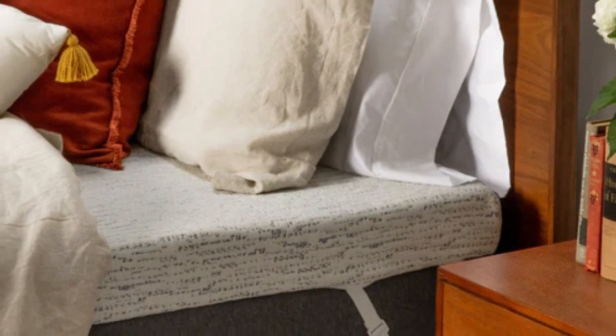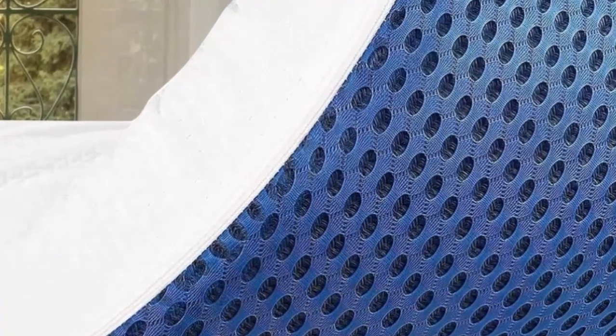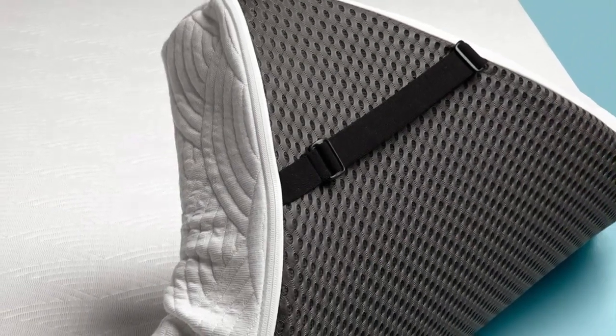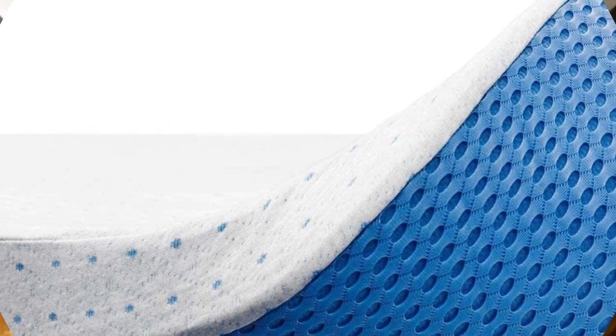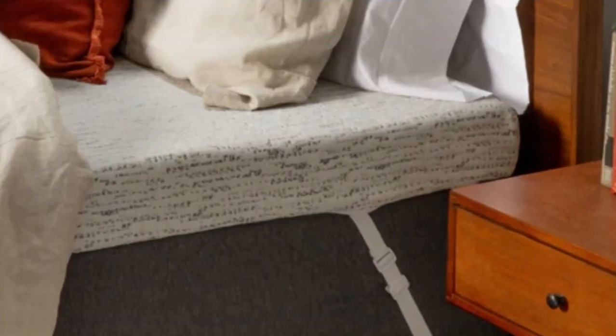Corner straps also help anchor the topper in place, and owners can remove and machine wash the cover to keep the sleep surface clean. The Select High Density Mattress Topper has a medium feel that rates around 5 on the 10-point firmness scale. This firmness level accommodates a wide variety of sleepers, but best suited our team's side and back sleepers. The thicker profile significantly reduces pressure buildup in the hips and shoulders, while the dense composition prevents excessive sinkage. ViscoSoft ships free to customers in the contiguous U.S., and the topper comes with a 90-day return policy and a 5-year warranty against structural defects.